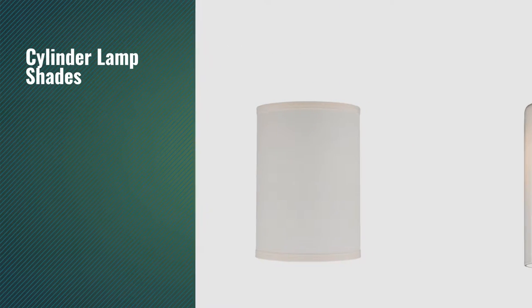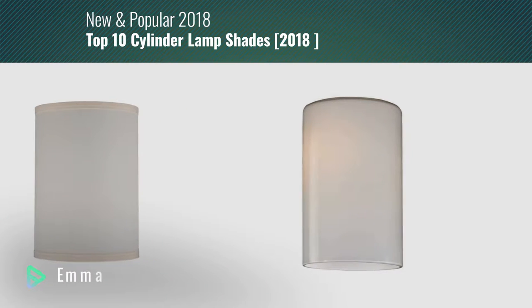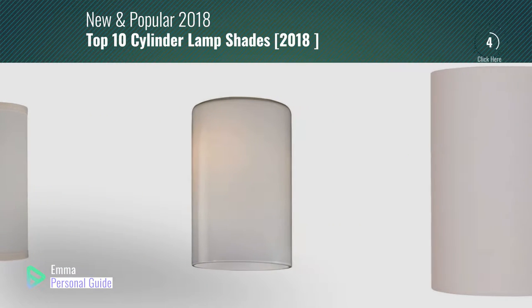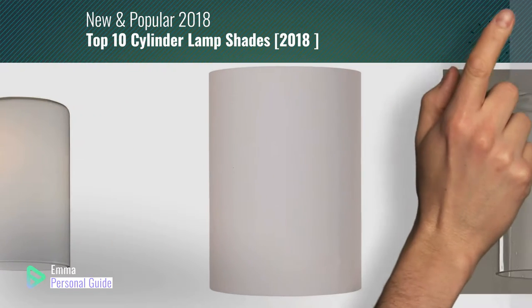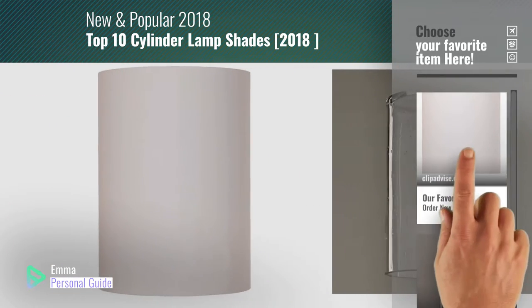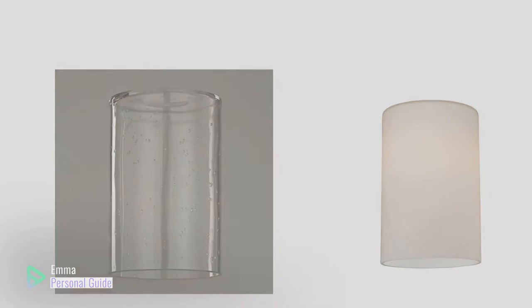If you're looking for cylinder lampshades, this video is for you. My name is Emma, your personal guide, welcome to our channel. At any time you can click this circle in the corner and get more info and real time deals on your favorite products. Ready? Let's start.